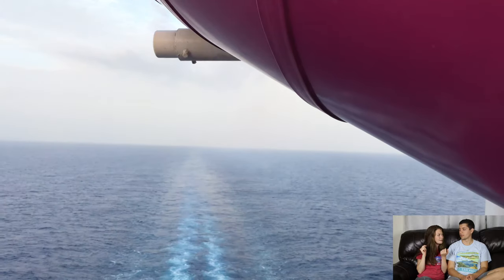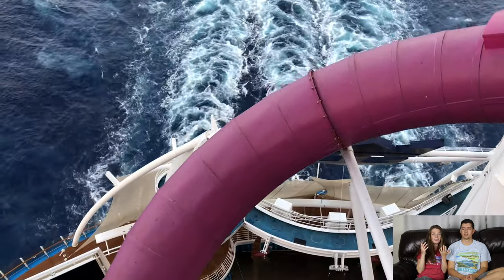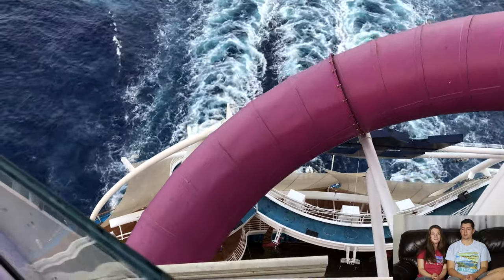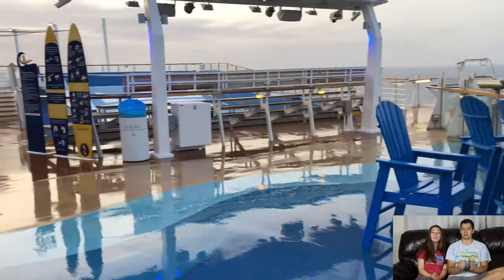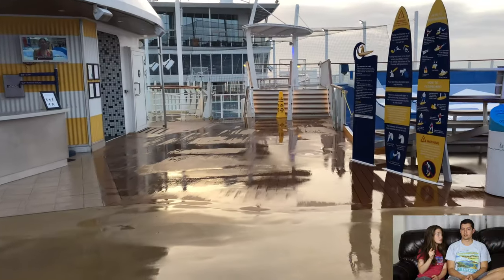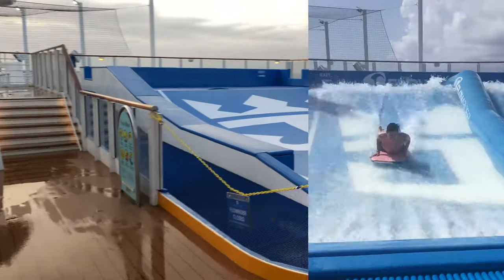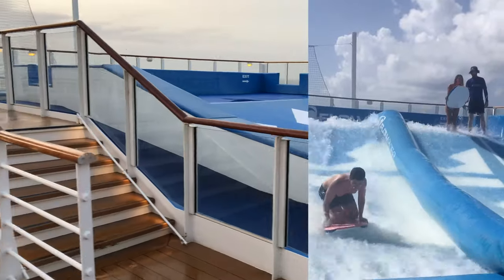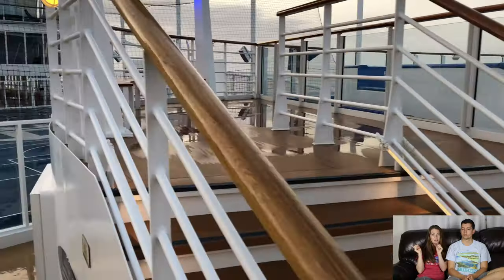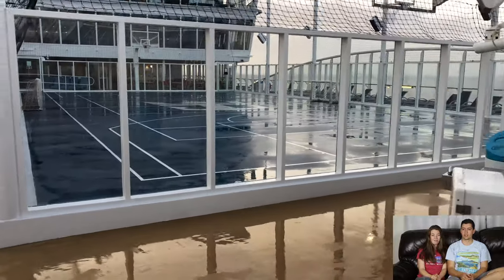I definitely recommend doing the Abyss — it's a huge slide starting from the top of the ship that goes all the way down and juts out over the ocean. It's kind of scary when you're up there. You have to sign a waiver, so make sure you do that. It's a dry slide, so you don't need a swimsuit, but you do need to wear pants, closed-toed shoes, and a short sleeve shirt. The boogie board side of the Flowrider is more fun than the stand-up one.